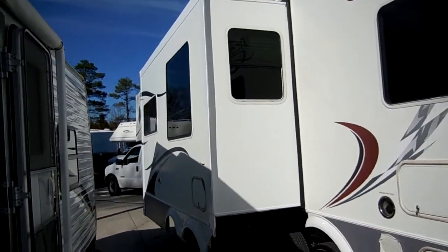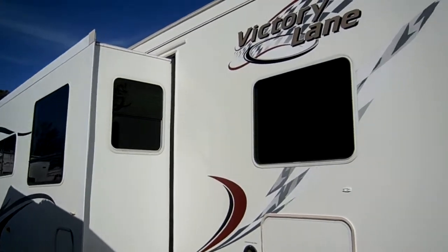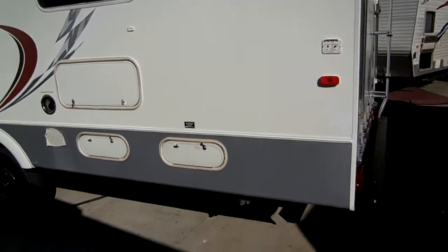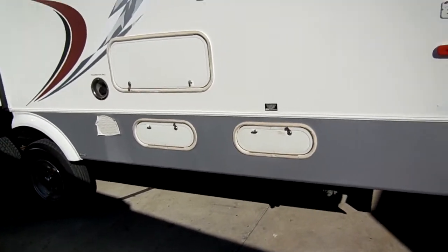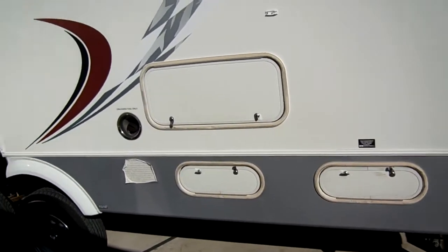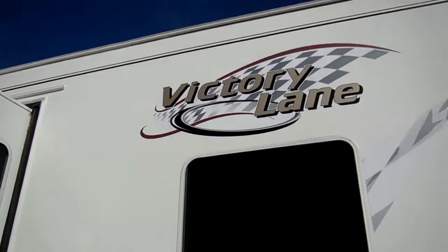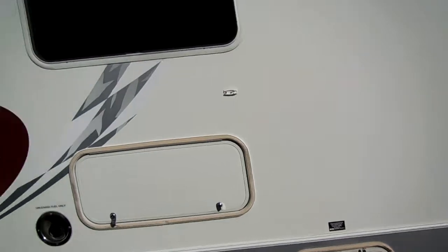This unit was special ordered with two slide-outs — they only came from the factory with one, but it was custom ordered with two. It's got the alloy wheels, the fuel station, and an onboard fuel tank. Four seasons package. The striping and decals — no peeling, no fading.